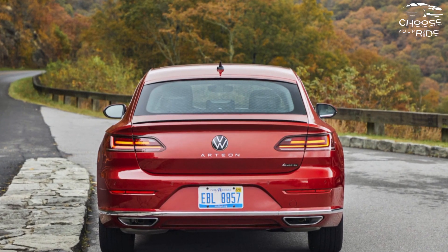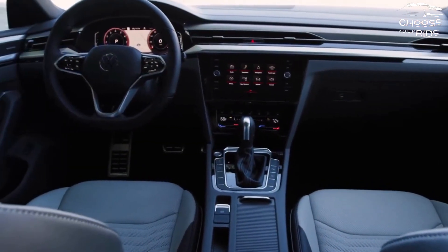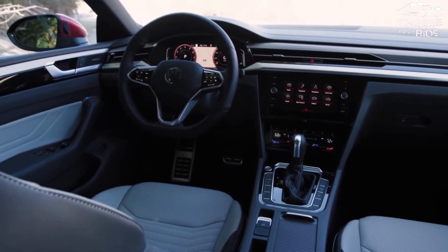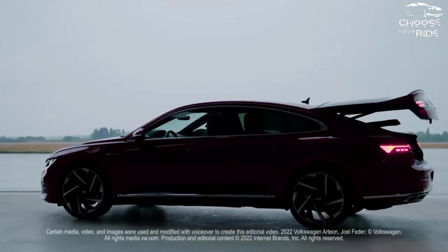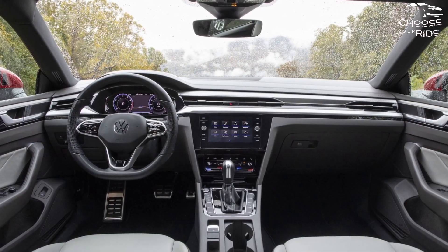We don't like the active front grille, although the LED running lights are a nice touch. Inside, the Arteon is full of features, but it's a bit boring. There is much in common here with the VW Taos and Jetta. Both models don't offer the same annoying power steering and climate control knobs that you find disappointing in the Arteon.